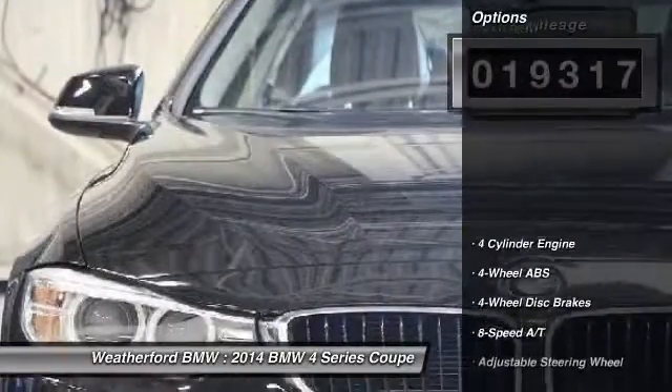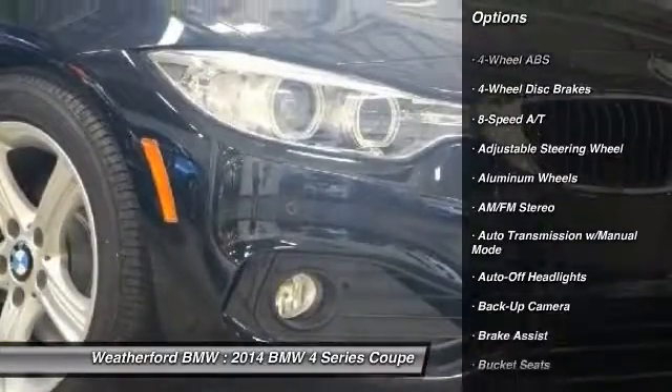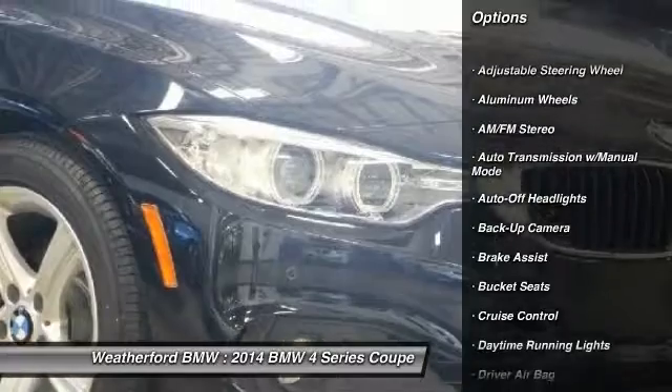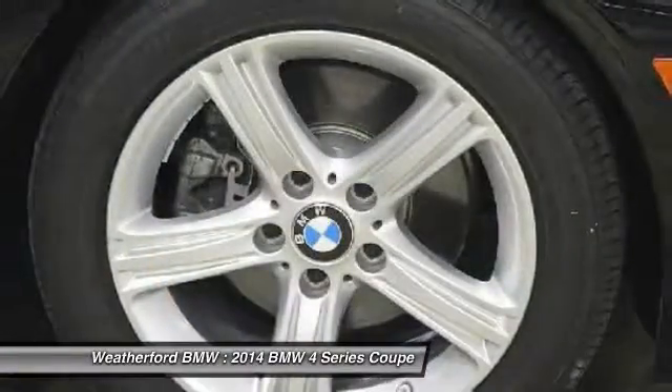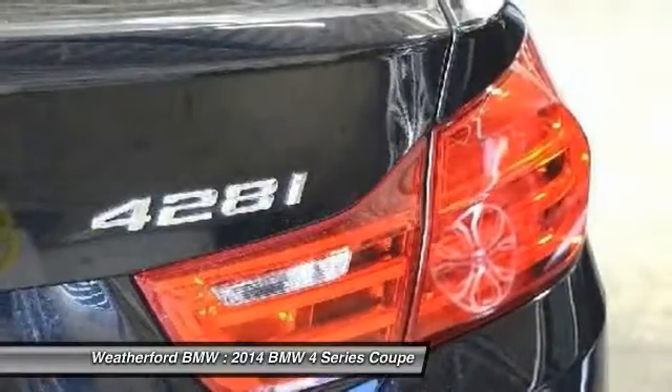Here are some of this vehicle's great options: navigation system, power passenger seat, backup camera, keyless entry, leather-wrapped steering wheel, driver lumbar, driver airbag, power steering, adjustable steering wheel, and aluminum wheels.